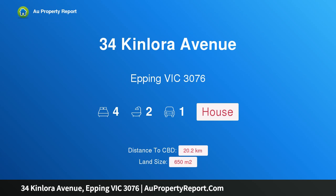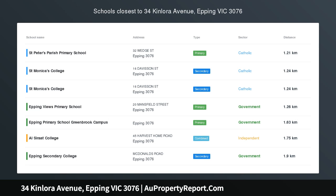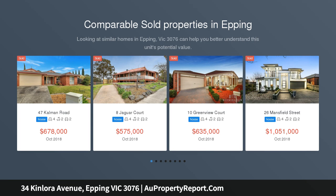Hi, I am glad to introduce property 34 Kinlora Avenue, Epping, Victoria 3076 — a wonderful home in a fabulous location, a significant opening in a sought-after pocket.